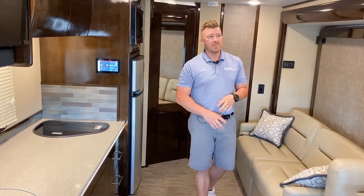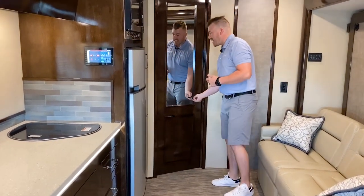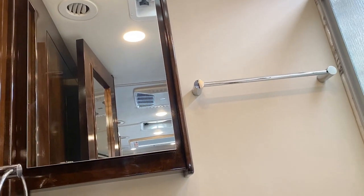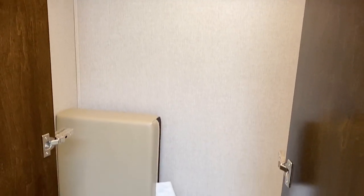Standing inside the all-new 25RMC, you'll notice this is the Murphy bed floor plan. That giant slide provides so much extra floor space when it's open. With this Murphy bed layout the bathroom runs the full length of the coach. Inside you have lots of storage space down below, a vanity with a mirror that opens up, and a full elbow-to-elbow shower with glass doors — plenty of space even if you're a little taller. Behind this door is all your wardrobe space, so it doesn't take up any living space inside the coach.